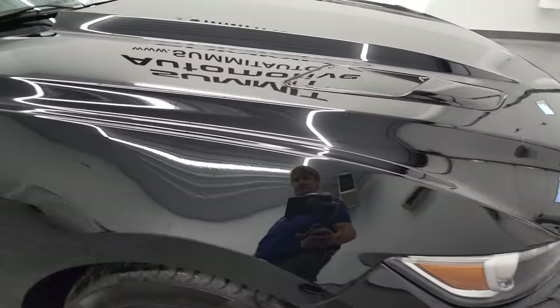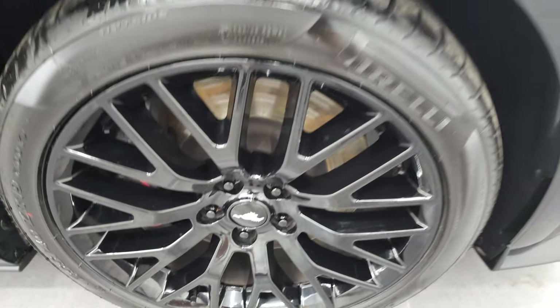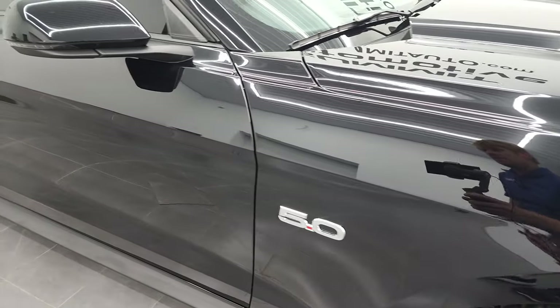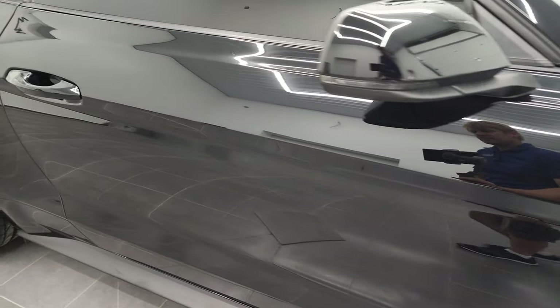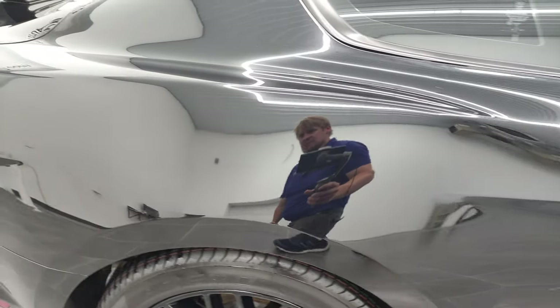The passenger side front fender is in fantastic condition as well. Passenger side rim — no major scuffs or scrapes. And as you go down this side of this 2017 Ford Mustang GT Premium, take note of how clean the body is, how reflective and mirror-like that paint is.